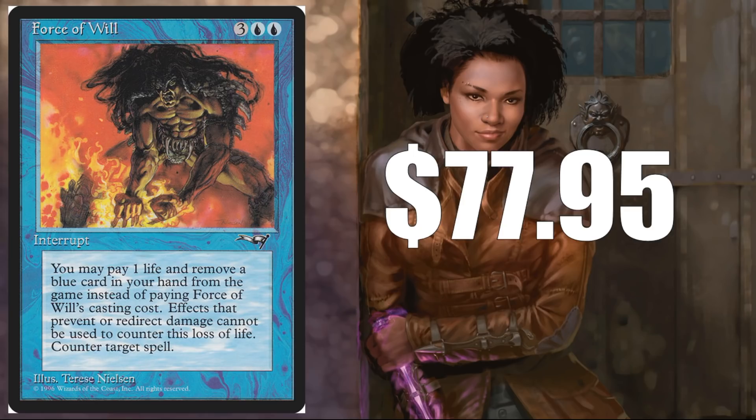Force of Will — the original from Alliances, $77.95. When this card got reprinted in Eternal Masters, everybody gravitated to that version because the new Therese Nielsen art was beautiful, and a lot of people kind of shunned this one. But I like it — it's still Therese Nielsen art, and you could argue this art feels a little mismatched with the card. For under $80, this is the original version; they're harder and harder to find in good condition. This sees play in Legacy, Vintage, and Commander — so I feel like this is just a good pickup still.